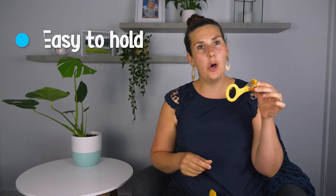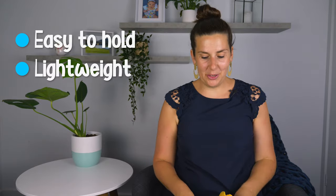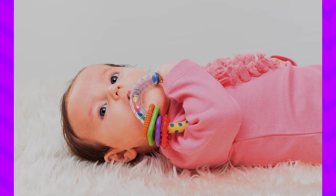Another great toy at this age are rattles. I prefer this rattle the best because it's easy to hold and it's lightweight, but there's lots of different options out there. I prefer circular ones because they're easy for your baby to hold and manipulate. So rattles are amazing.